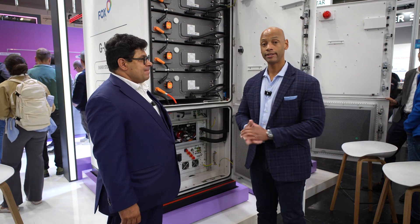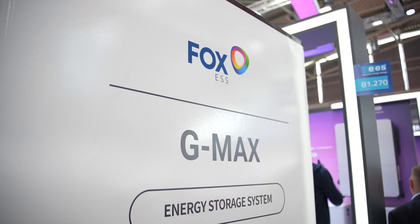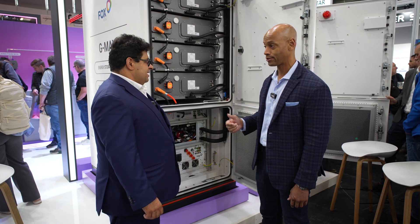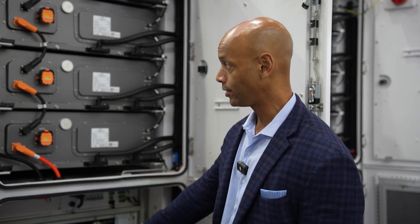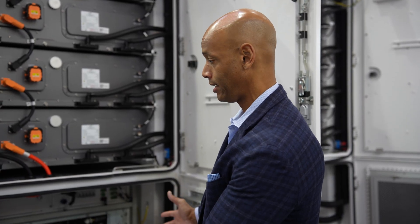So folks, this is the G-Max — the all-in-one C&I solution with integrated solar and storage: 100 kilowatts output power, 250 kilowatt hours storage, integrated cooling, integrated fire suppression, all pre-assembled into one ready-to-go product.